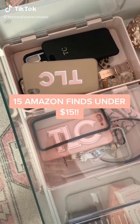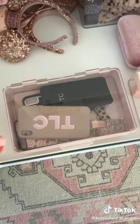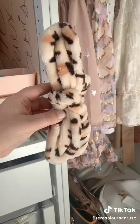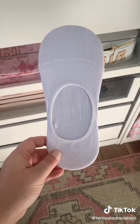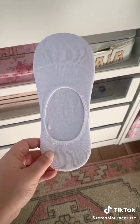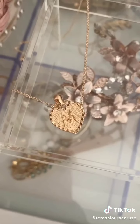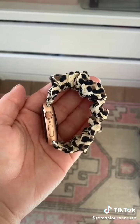15 Amazon finds under $15: this pack of beauty sponges, pink bins for organizing, this jewelry cleaner, this iPhone stand, this detangling hairbrush, this terry cloth headband to use when you're washing your face, these no-show socks that don't show when you're wearing low sneakers and don't slip off, and this AirPod case that looks like a perfume bottle.